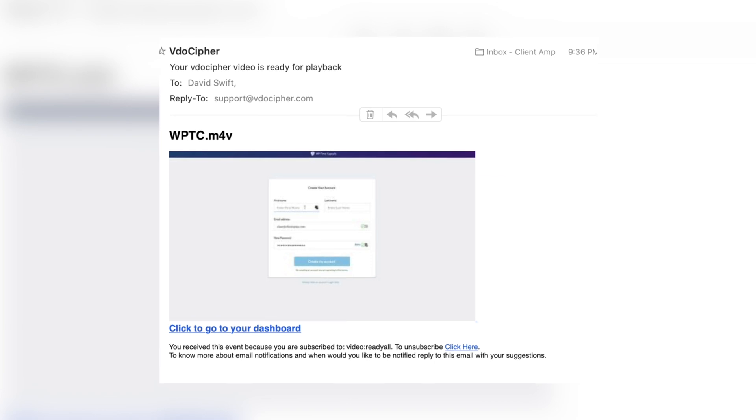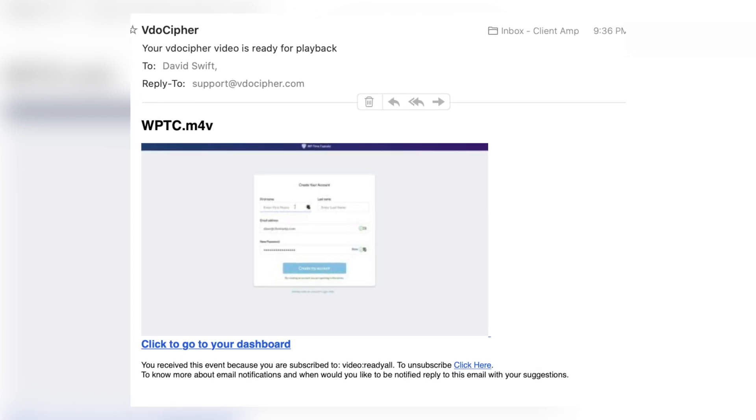The video will upload and go into a processing mode, just as you find on YouTube. During processing, the file is being encoded for playback on multiple device types. When the video is ready for playback, VideoCypher will send you an email to let you know — for me it only took a few minutes.